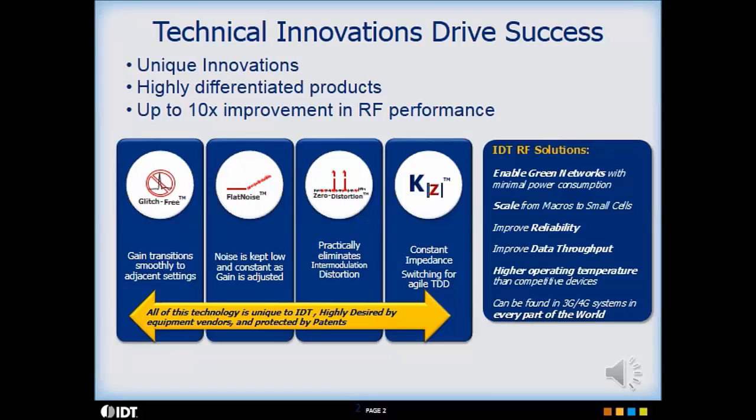Additional benefits of using IDT's RF solutions include enabling screen networks with minimal power consumption, allowing scaling from macro cells to micro cells using the same device with reduced voltage, reduced current, or both. It improves reliability by replacing gallium arsenide with silicon, improves data throughput by optimizing signal and noise performance and overall dynamic range, and tolerates higher operating temperature than competitive devices.